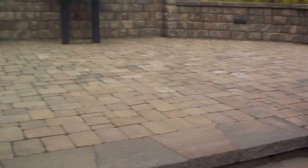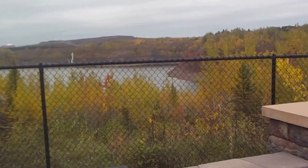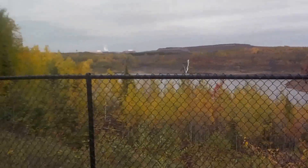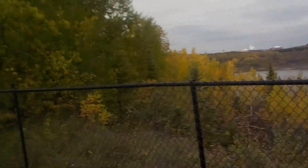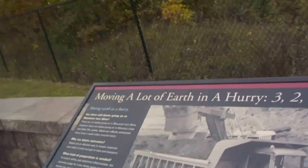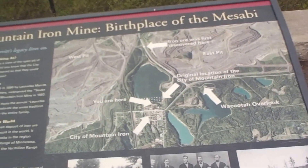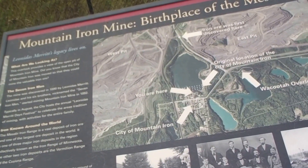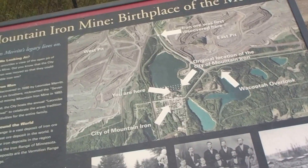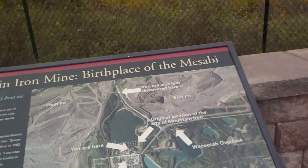You might wonder where the mountain is — I'll show you. It's right over here. It's now a valley. That's what's left of the mining pit right there, and it's even got a little waterfall going into it. That's kind of weird.